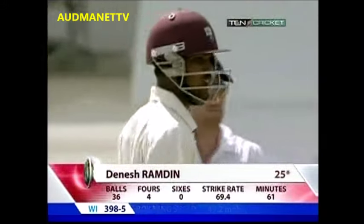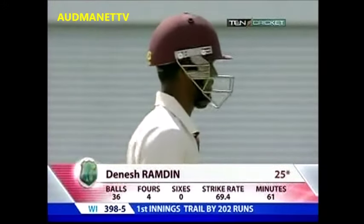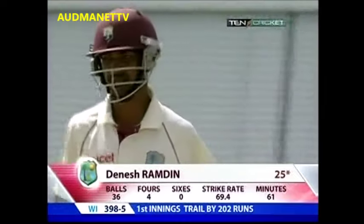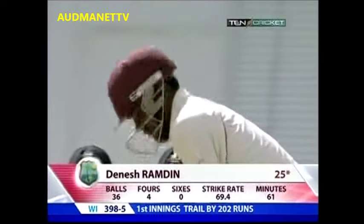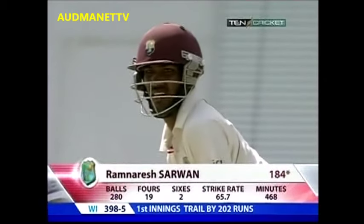At the start of the day, one would think that there was a chance here to try and put a bit of extra pressure on while the batsman gets himself in, but there's no silly point. There is a slip, a short leg and a short mid-wicket.